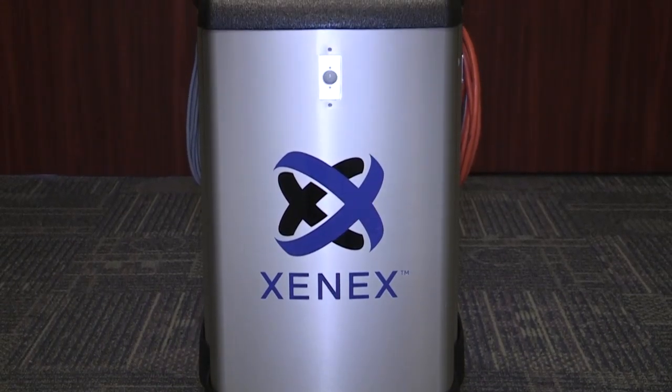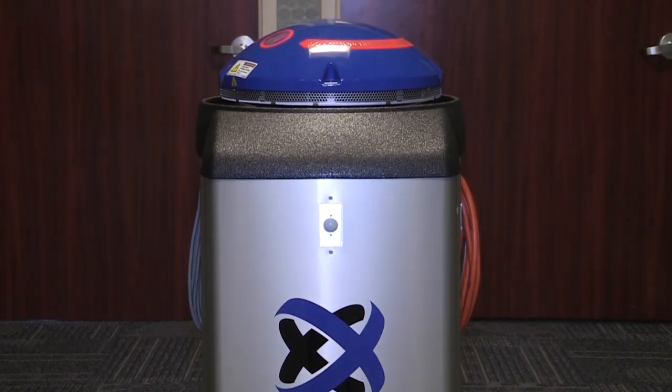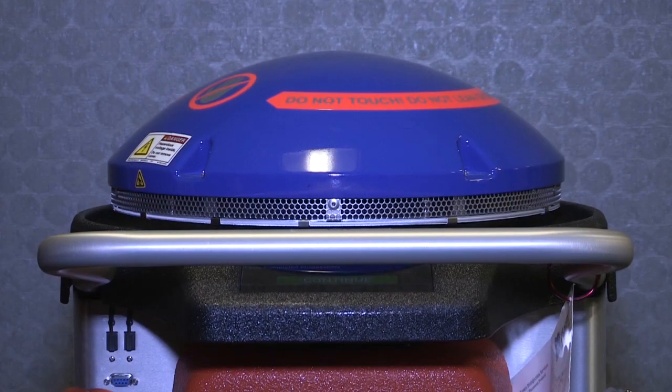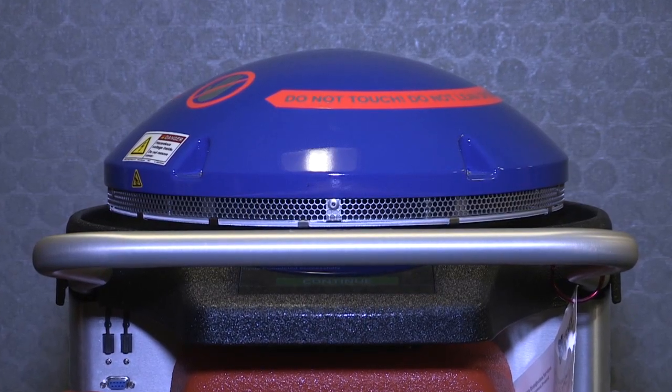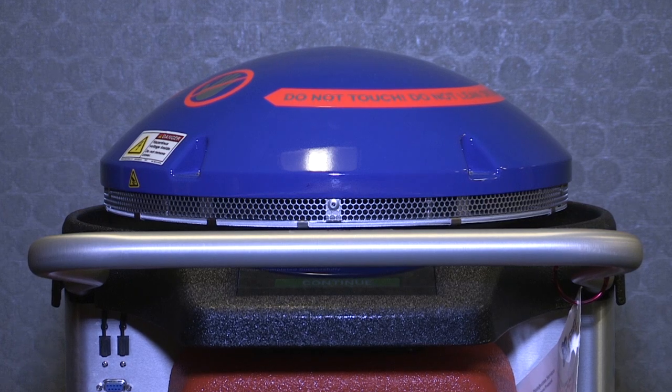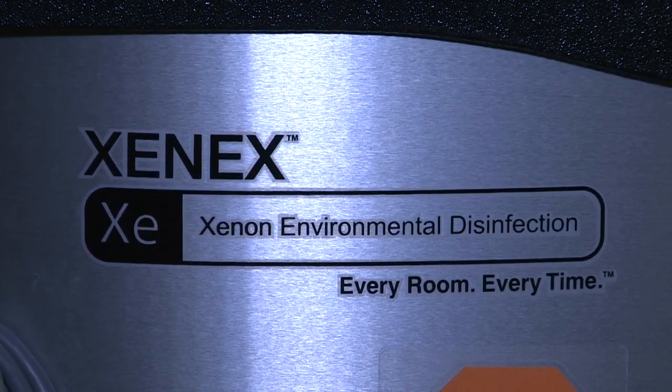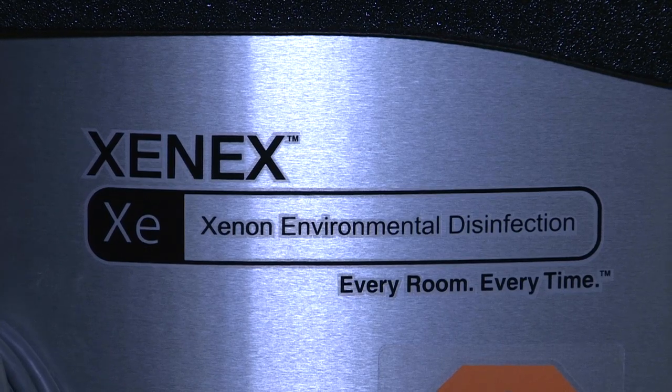Bryan Medical Center is committed to patient safety, and that's why we brought the Xenex germ-zapping robot on site. In our evaluation of current practices and how we can take it to the next level, enhance what we're currently doing, and continue to fight those statistics nationally that are on the rise, we found this science, this technology. We certainly think this is the next step in helping us achieve that.